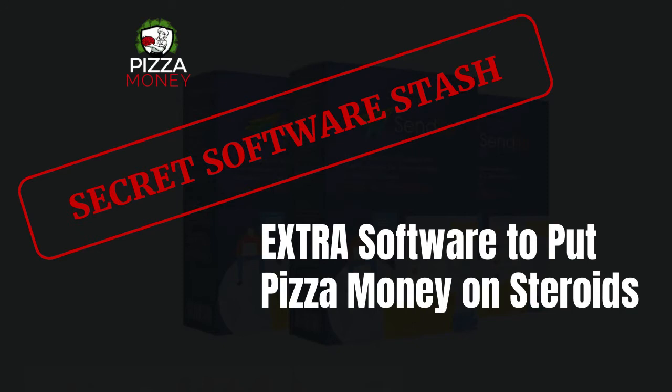It's extra software to put Pizza Money on steroids. Because you're going to be working with local businesses, there are some other options that Dr. Ben didn't even talk about — and that you maybe haven't even thought of. Having experience working with small and local businesses, I can share some other strategies to enhance Pizza Money and help you leverage to get in front of other prospects.